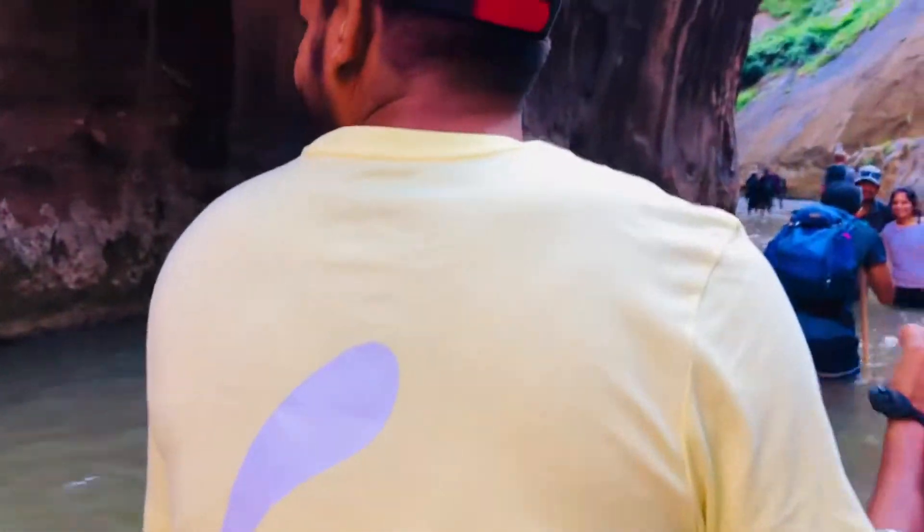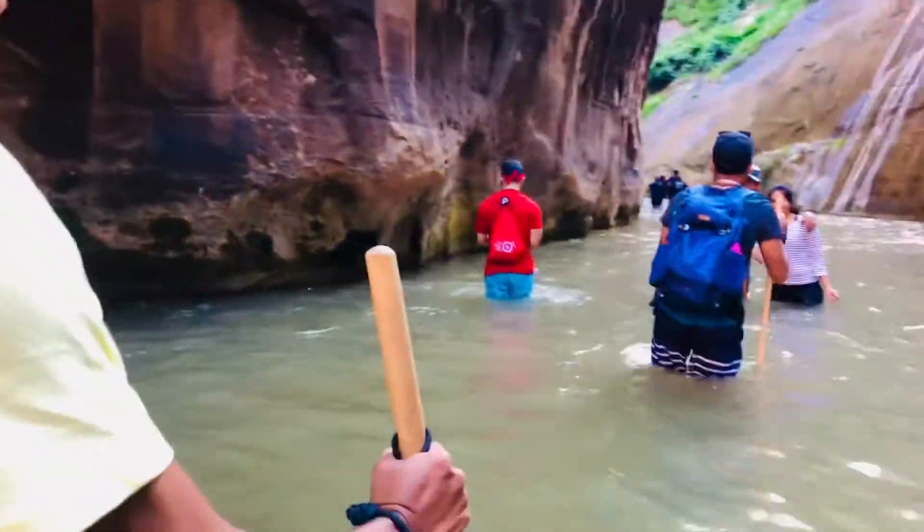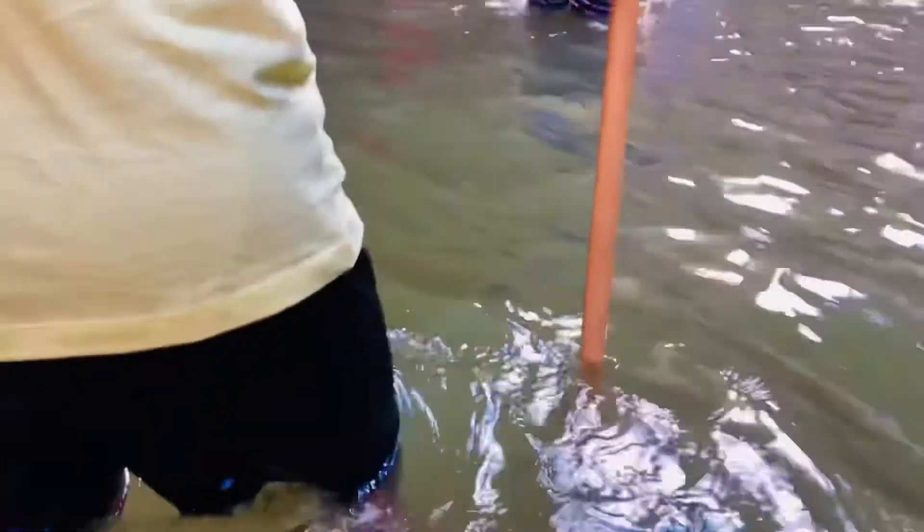All of a sudden we came across a knee-deep level of water. It was cold — super cold — but it was actually fun.